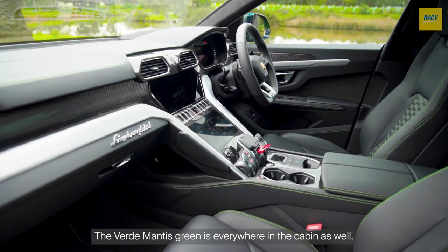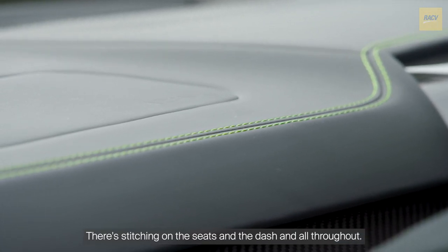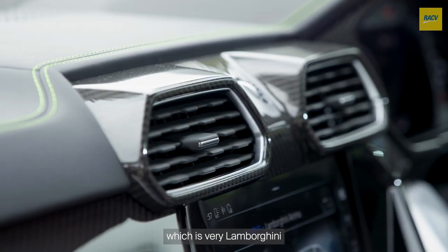The verde mantis green is everywhere in the cabin as well — the stitching on the seats and the dash and all throughout. There are lots of hexagonal shapes throughout the cabin as well, which is very Lamborghini.